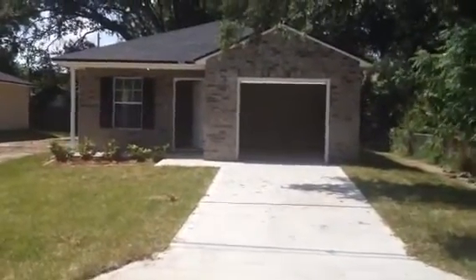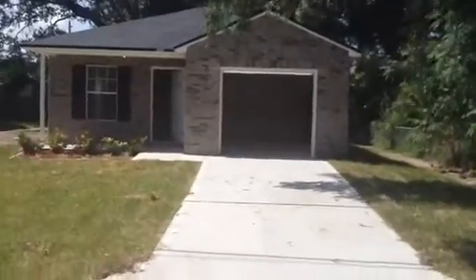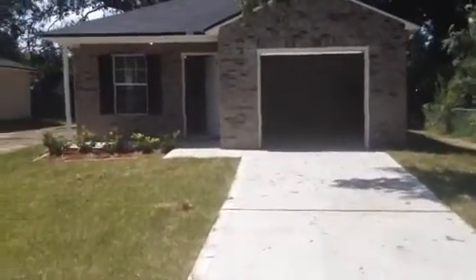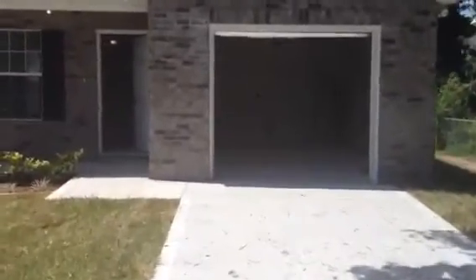Hey everybody, it's MJ. We're out here at a final walk on 7844 Cocoa in the Oakwood Villas area of Jacksonville. It's a new construction home — we just finished it. It's a 3-2 with a one-car garage.